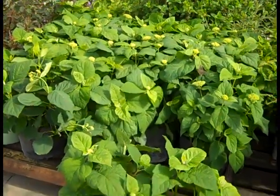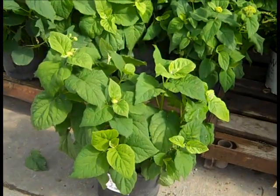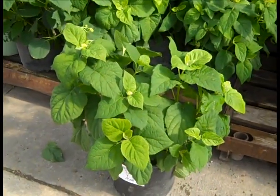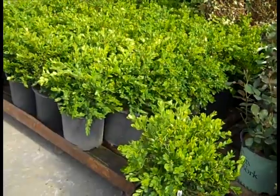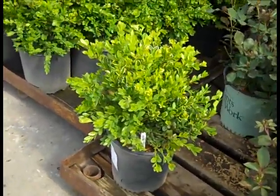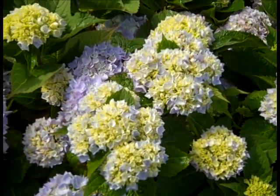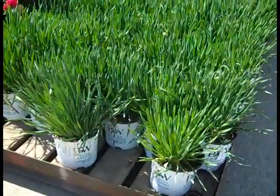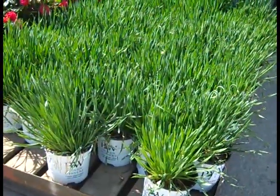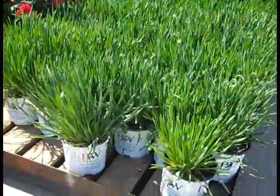Another new crop to look at is our three gallon Annabelles — nice fresh crop, loaded with flower buds, looking good. If you're trying to hit a price point we have the three gallon Green Velvets but we also have an awesome crop of two gallon Green Velvets. Here we have an Allium — these have been popular on the dock. This one is a Proven Winner called Serendipity.